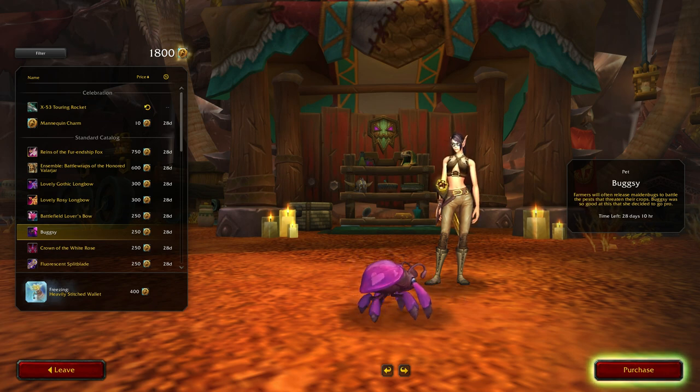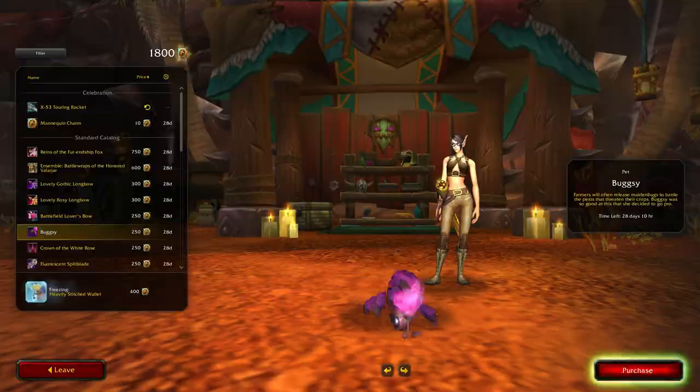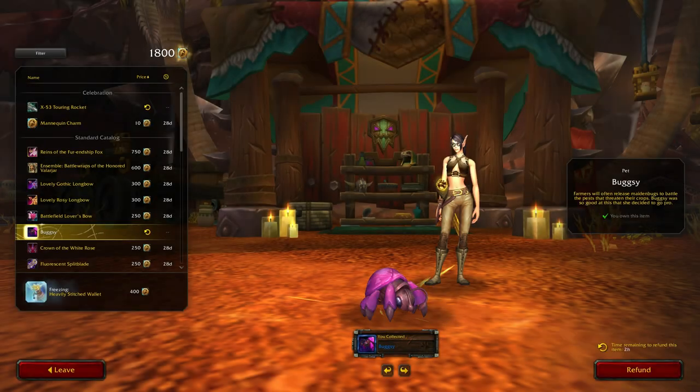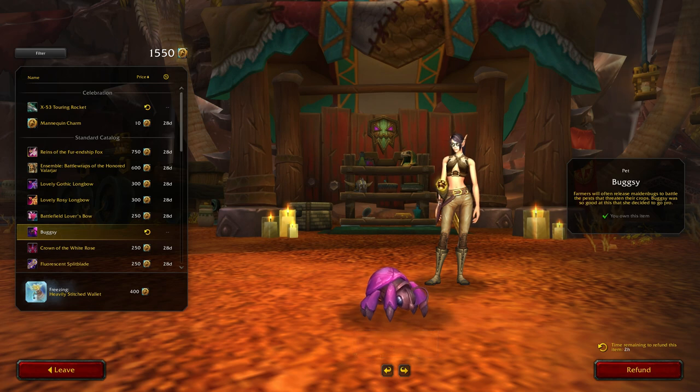So we have a purple version. Bugsy - that is a definite yes from me! There are two pets though. Hmm, I was going to say which one should I add to the thumbnail, but I may as well just add both of them.